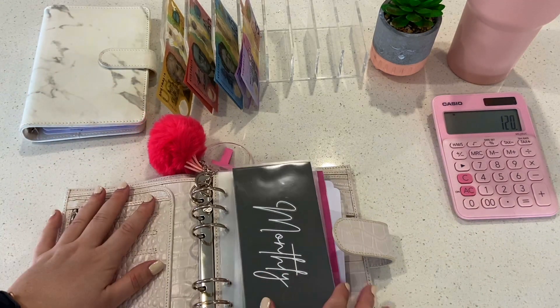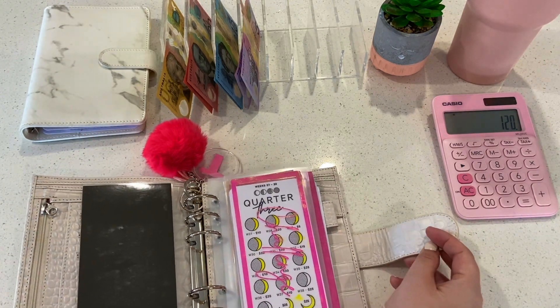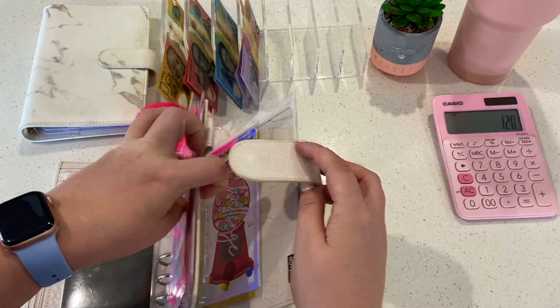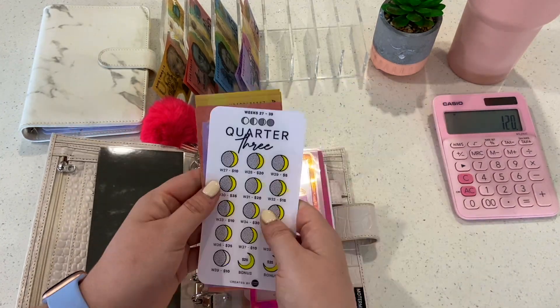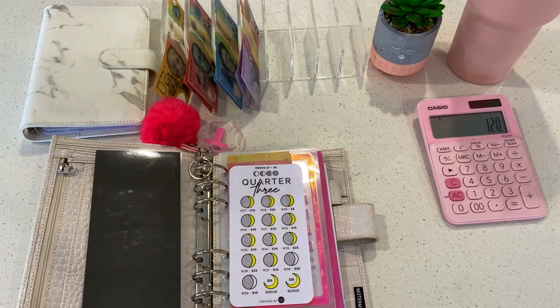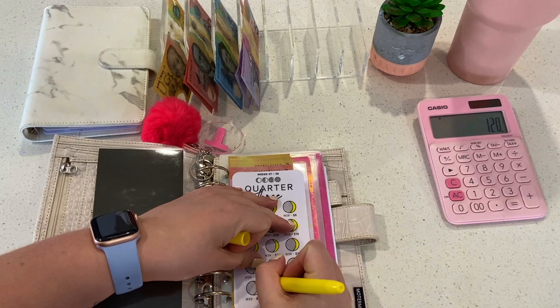$120 is not a lot to work with, so let's see what we can do. I think this is week 39 of the month, so I have to finish Quarter 3 today because next month we'll be starting Quarter 4. It's $25 and $10, so $35 to put in today.